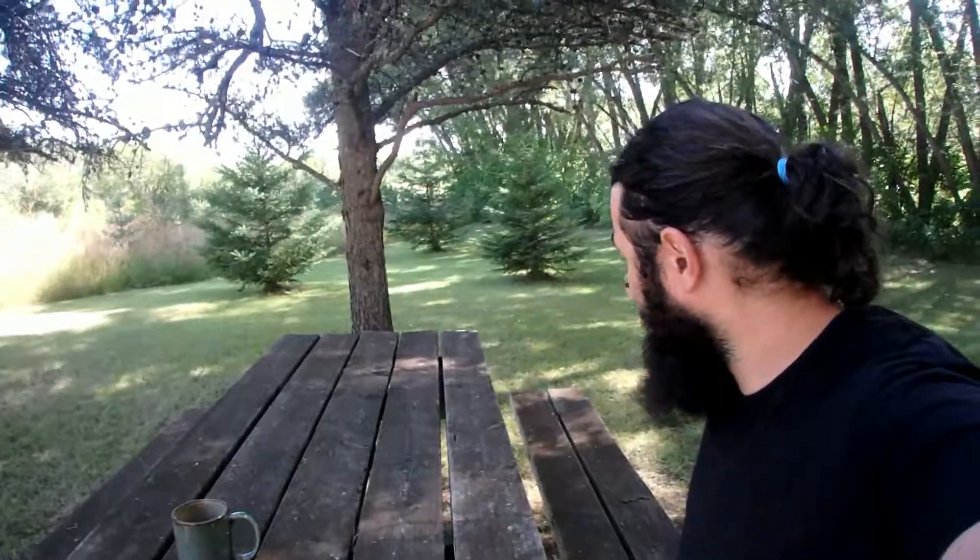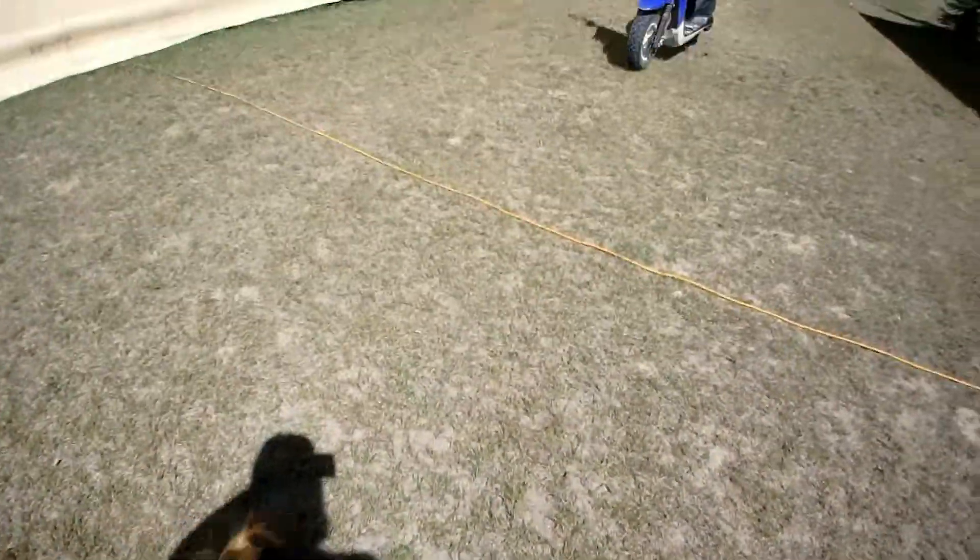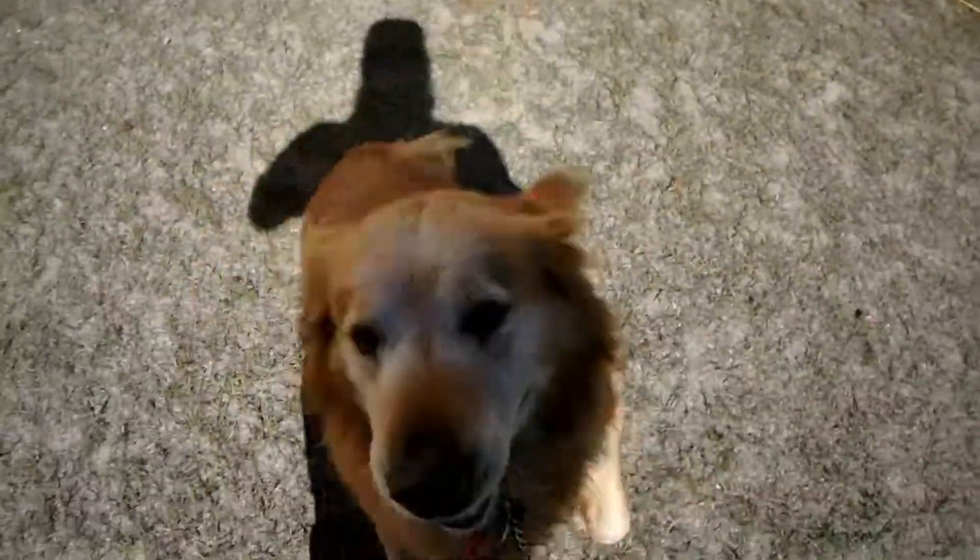I spend maybe three or four days a week out in the country here. It's fun, I love it. It's nice to get out of the city and get away from work. He's eager to go for his walk, and I'll take him for a walk and then I'm going to go to the sandpit, look for some brass, and see what I can find.